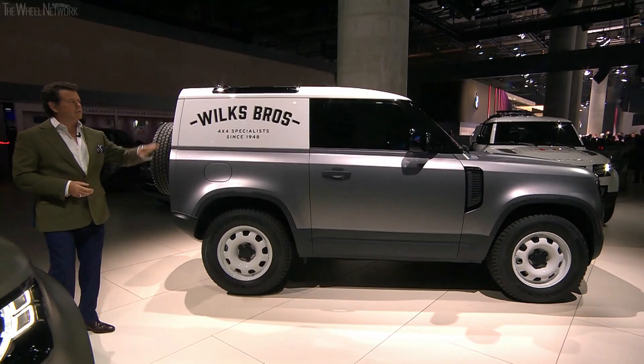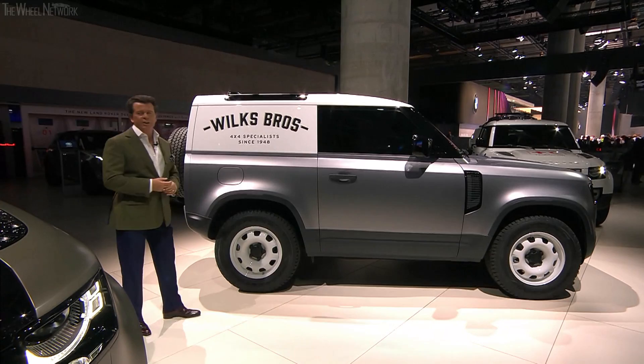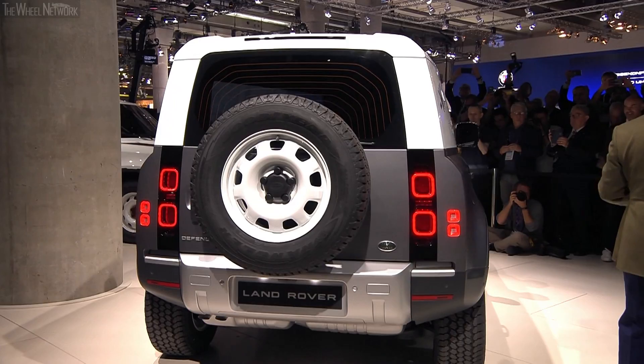This is the commercial derivative of the 90, and a handsome thing it is too, with its white roof and white steel wheels. Yes, I said it as a designer — steel wheels.